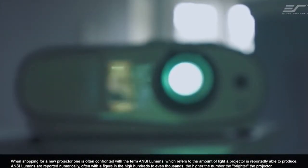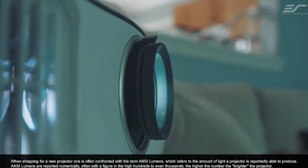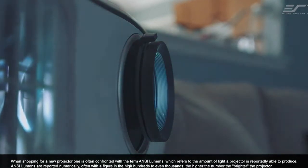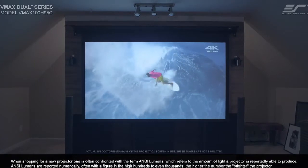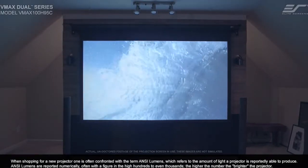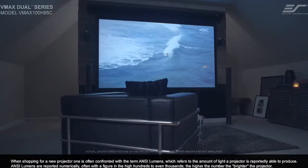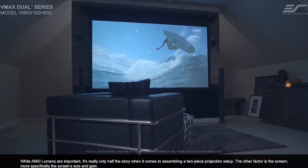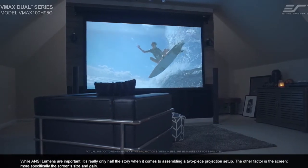When shopping for a new projector, one is often confronted with the term ANSI lumens, which refers to the amount of light a projector is reportedly able to produce. ANSI lumens are reported numerically, often with a figure in the high hundreds to even thousands. The higher the number, the brighter the projector. While ANSI lumens are important, it's really only half the story when it comes to assembling a two-piece projection setup.